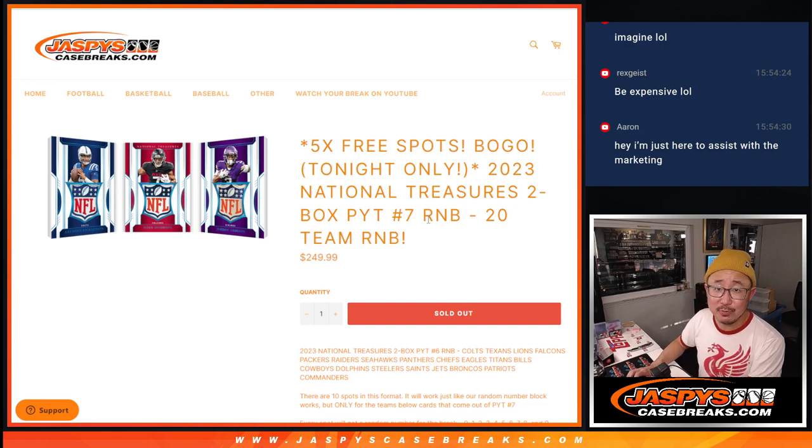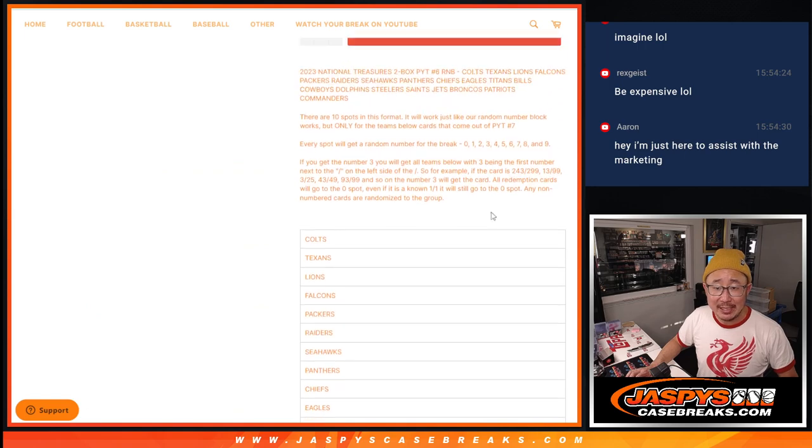Hi everyone, happy Sunday. I'm Joe for JaspiesCaseBreaks.com coming at you with a random number block randomizer for 2023 NT Football, pick your team number 7. 20 teams involved in this one, so a big set of teams.